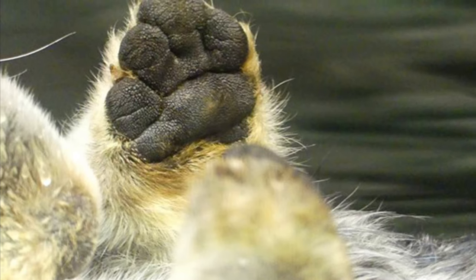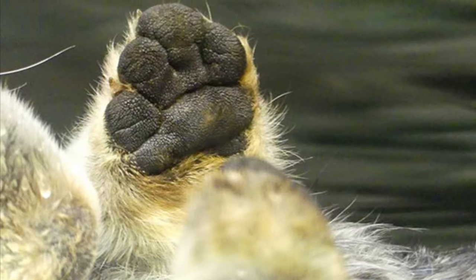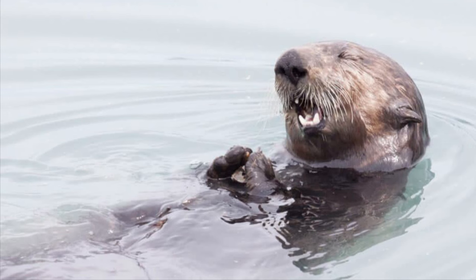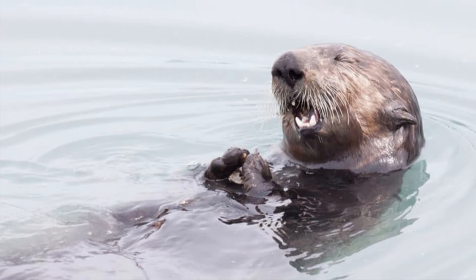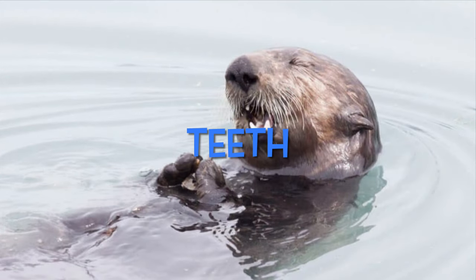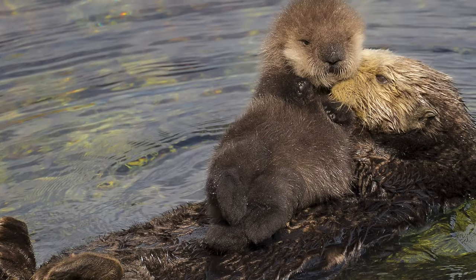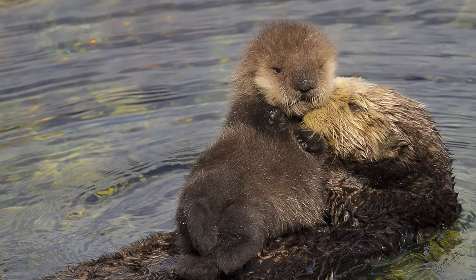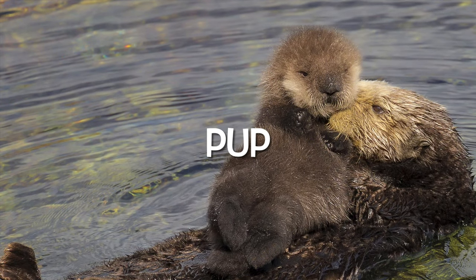Sea otters use these to grab their food — paws. With their paws, they use rocks to open clams. Sea otters tear their food with these — with their teeth, they rip bits of food. This is a sea otter baby. What is it called? It is called a pup. Pups are born in the water.